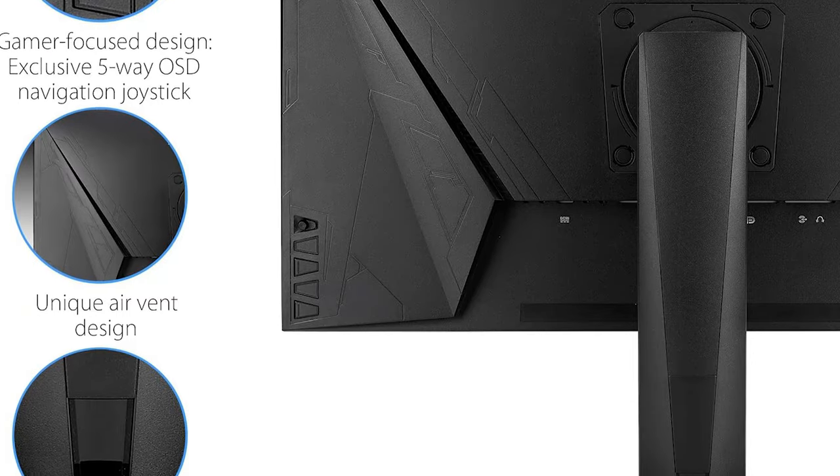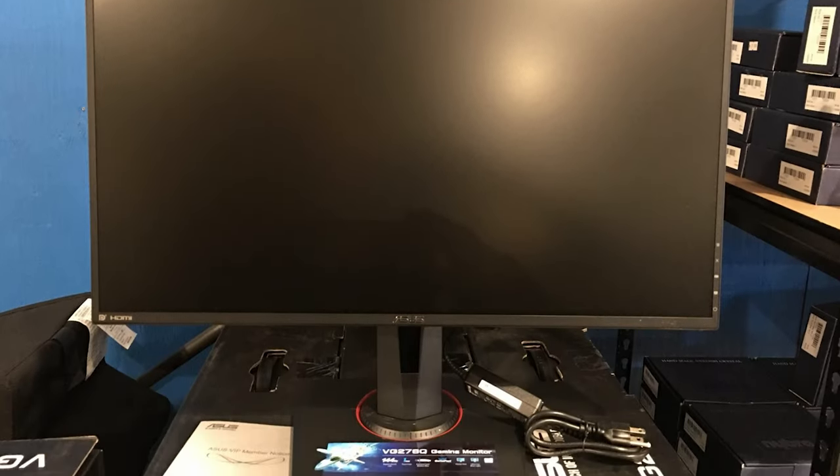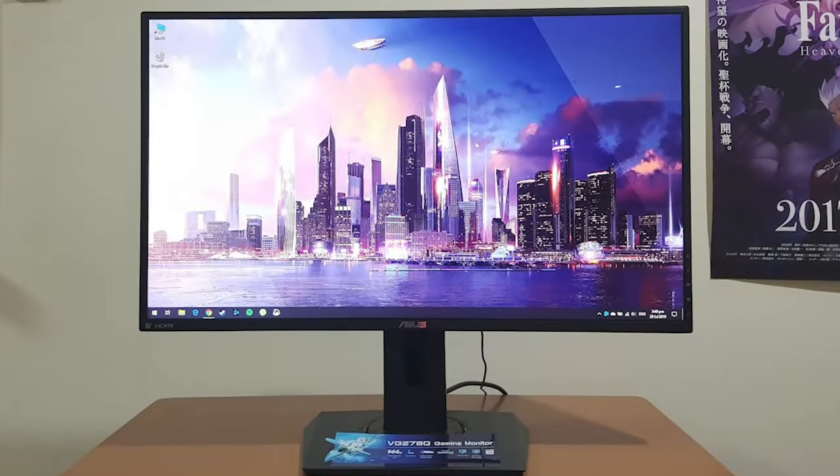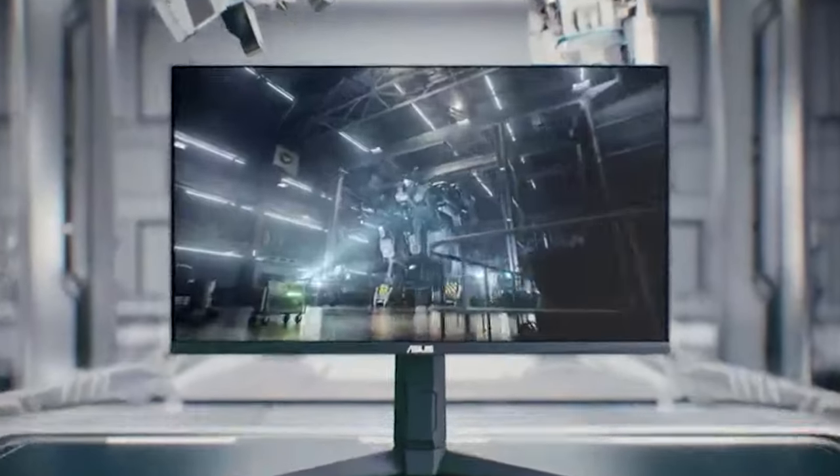G-Sync technology is a standout feature of this monitor. NVIDIA G-Sync synchronises the monitor's refresh rate with your graphics card's frame rate, eliminating screen tearing and minimising stuttering. This results in a smoother and more immersive gameplay experience, especially in graphically demanding games.